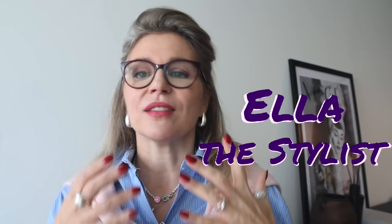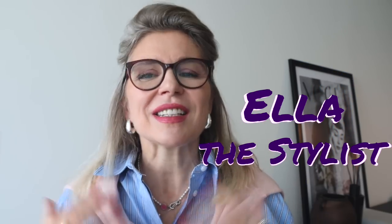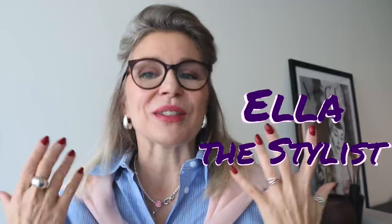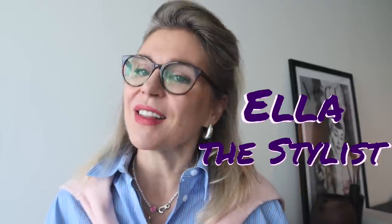I get color inspirations every single day, especially from nature. Nature is just our teacher. I'm actually planning my next video on how to create color combos inspired by nature. Follow me on Instagram — I share a lot of styling tips there as well. And don't blend with the crowd. Stand out. Show your personality. Show your mood. Stay stylish and beautiful, and I'll see you very soon.